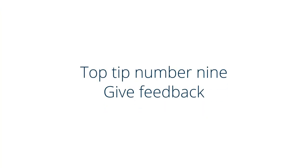Top tip number nine: give feedback. Students can submit assessments using online tools, or teachers can send assessments to students via email attachment to be completed and emailed back. You can use ActiveLearn to do this, or your favourite search engine to find a variety of free online learning games and quiz creation tools.